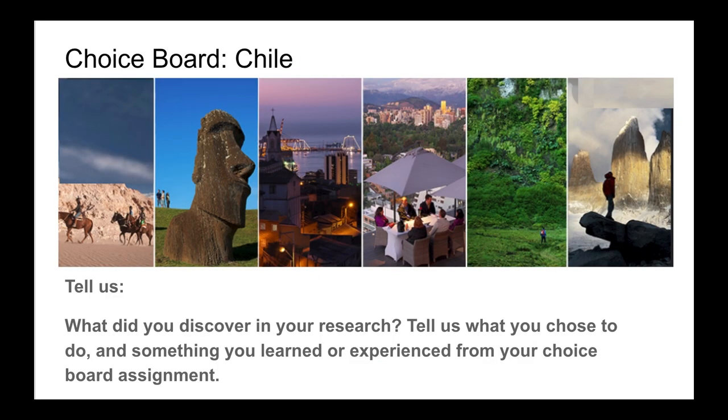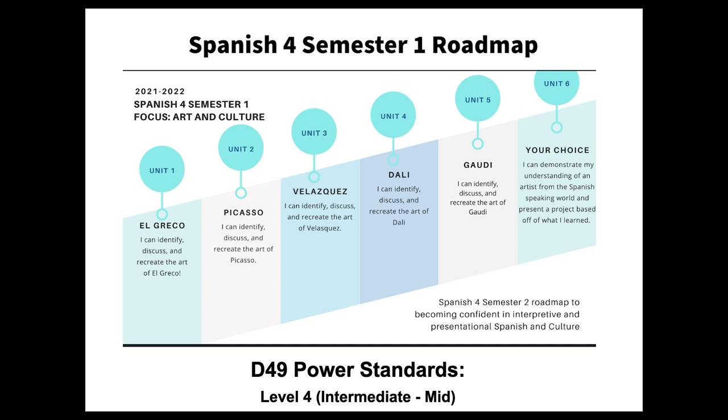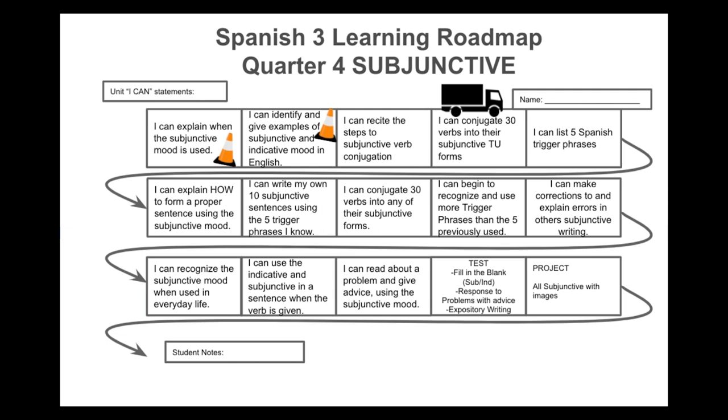My students drive the content of our roadmap where I'm the guide and students choose what to learn. Students equip themselves with essential travel items by unpacking our language and culture standards, developing SOPs, and looking at our roadmap to proficiency.